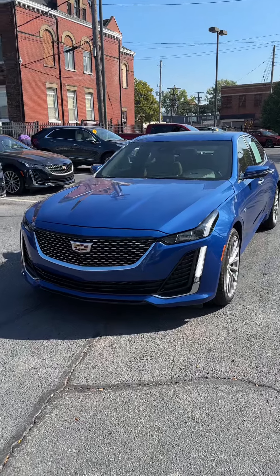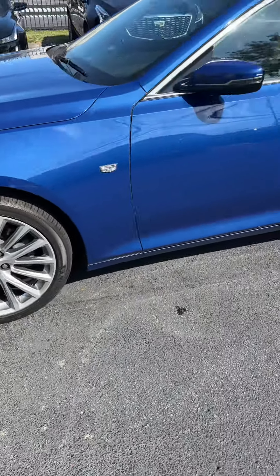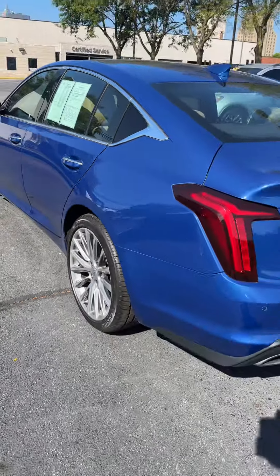Hey, it's Mason up at Central with the blue CT5 that you reached out about. This one is Wave Blue — gorgeous car, gorgeous color. Look at those rims, the 20s. Can't go wrong with those, just looks great on this car.